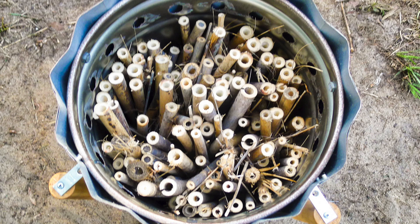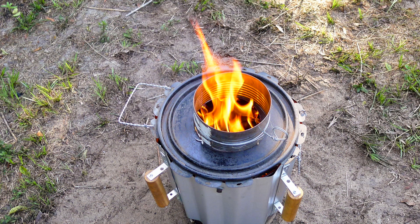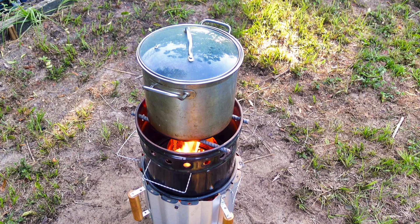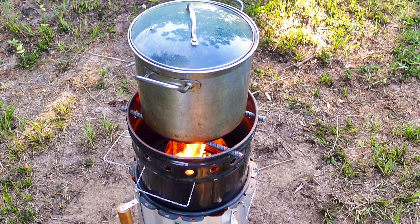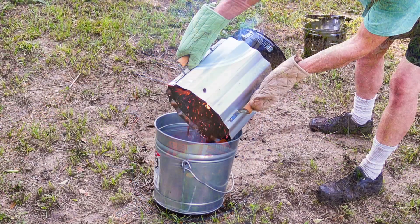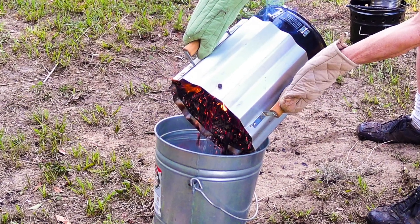It's cleverly designed from a five-gallon metal bucket and sheet metal. The bucket is filled with dry wood — or in this case, dry bamboo — then lit from the top. A second metal bucket supports the cook pot. When the food is cooked and the flames have gone down, the coals are emptied into a third metal bucket. This bucket can be covered to block off oxygen, or doused with water.